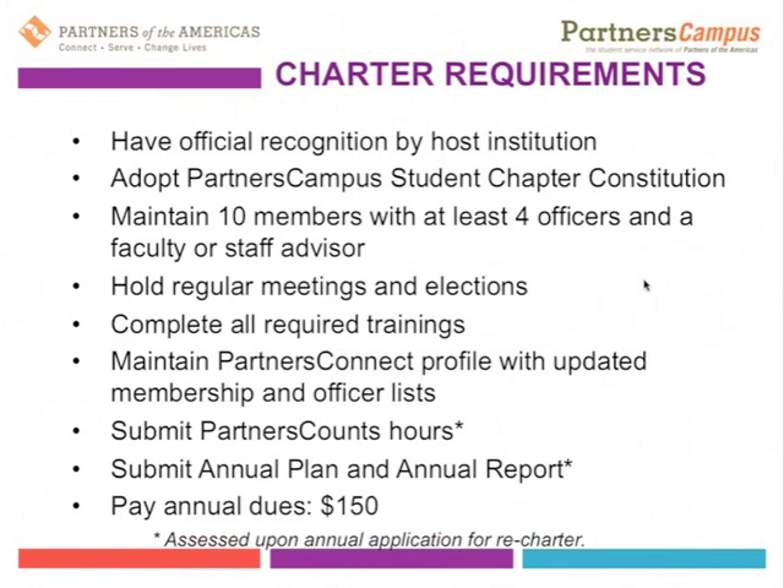The items that are starred on this list — we understand that during the initial charter process, some of them realistically just don't happen yet, like having an annual report if you're a brand new Partners Campus student chapter or recording your Partners Counts hours. So those things are assessed upon application for recharter, which happens annually, and you'll be informed of that from the Partners International office.